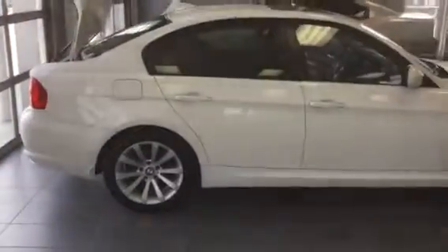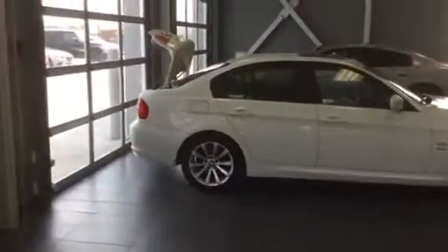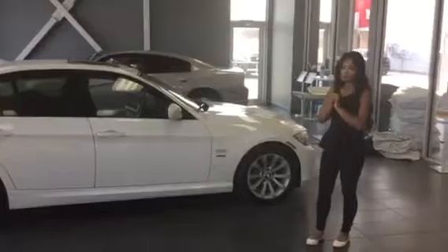The cameraman is going to do a side view of the vehicle. It also has a six-cylinder BMW engine.